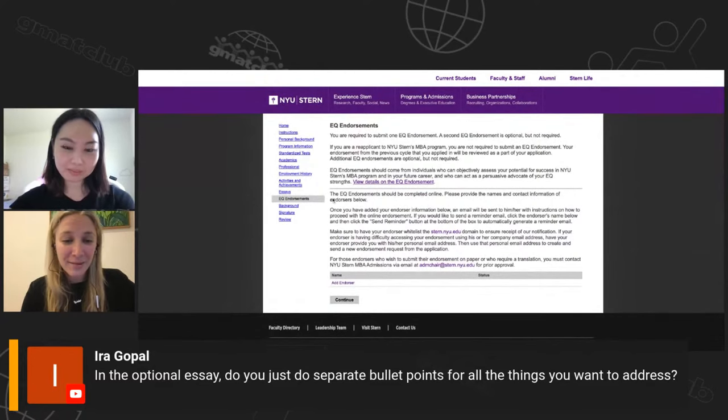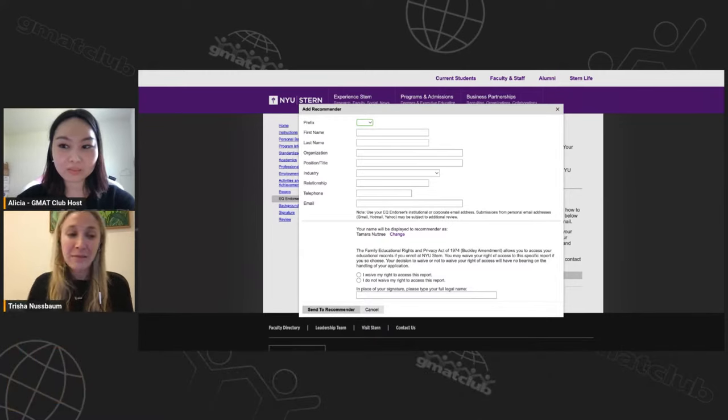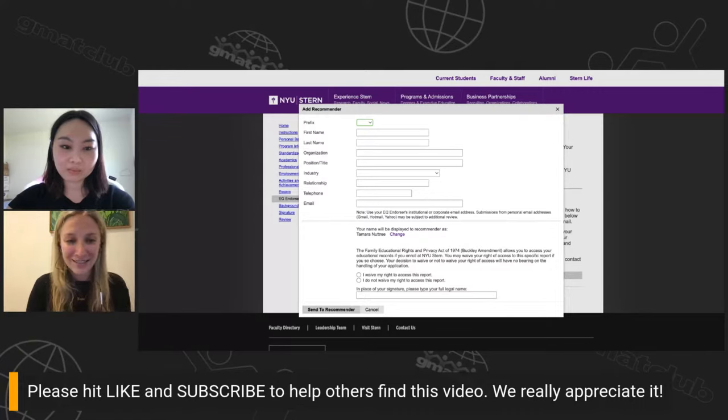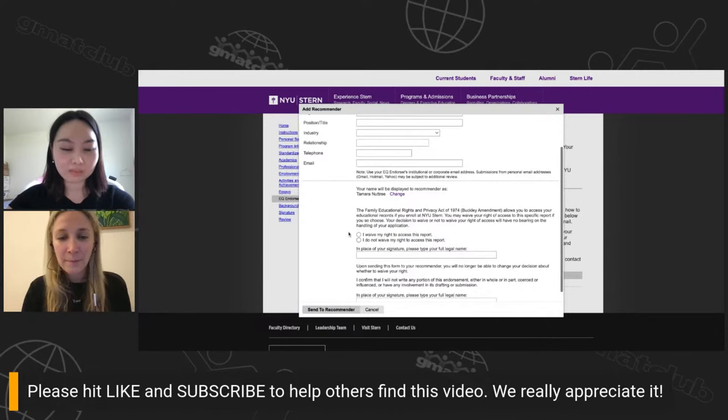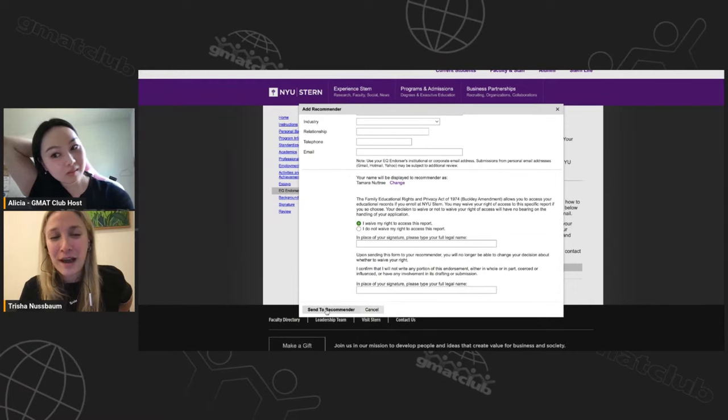For the EQ endorsement section — this is actually the first thing I do when working with clients, because it's the part of the application you have the least control over. Once you've chosen your endorser, go straight here and send them the invitation. Give them as much time as possible. You should select 'I waive my right to access this report' — it's best practice. It's more of a 'why didn't they select it?' question if you don't.